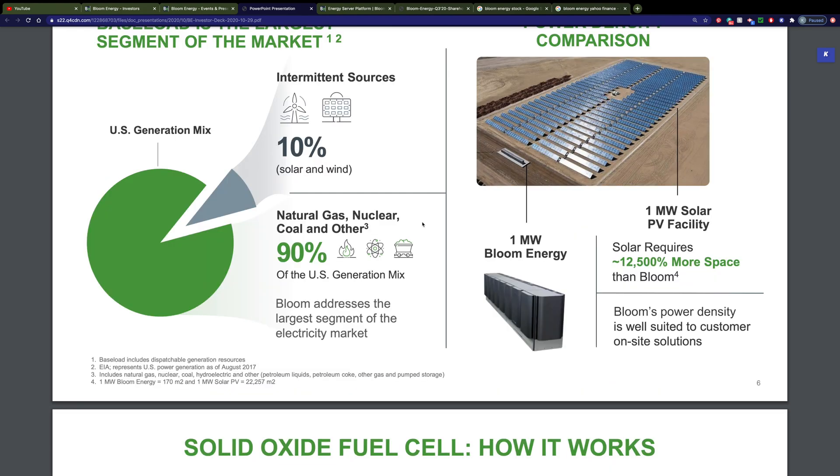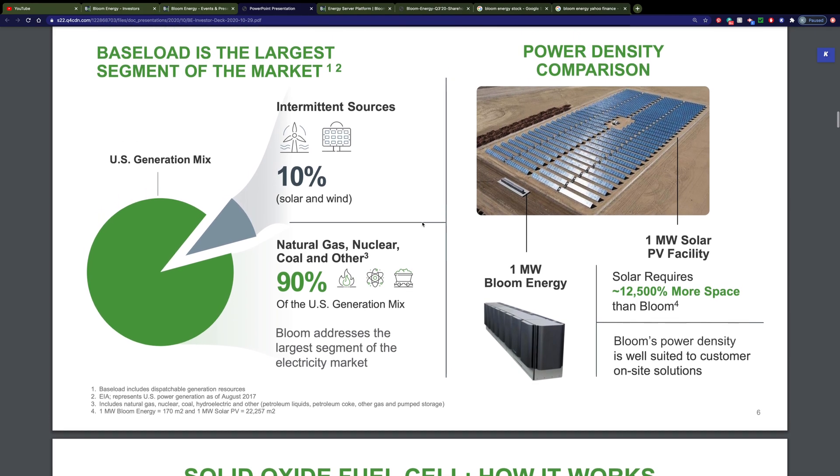What do some of those traditional power sources look like? About 90% of it is coming from burning natural gas, coal, petroleum coke, or petroleum liquids. Some is also coming from hydroelectric and nuclear power. Only 10% is coming from solar and wind.